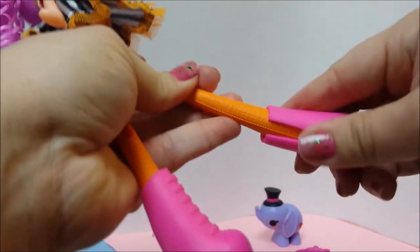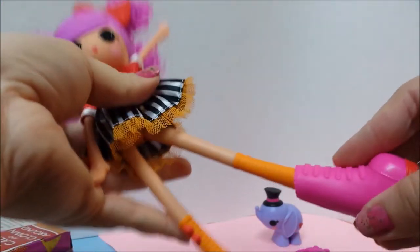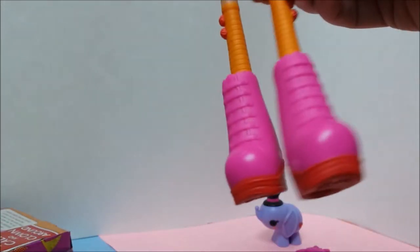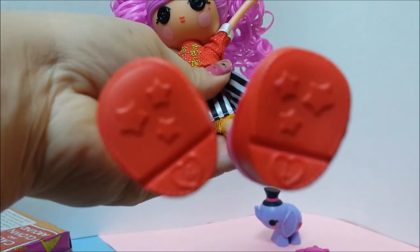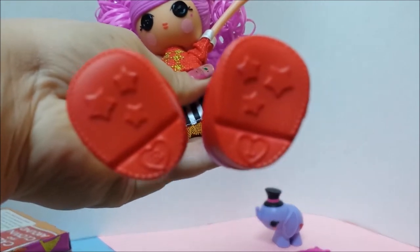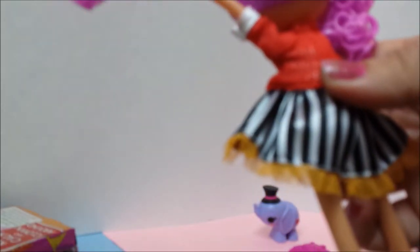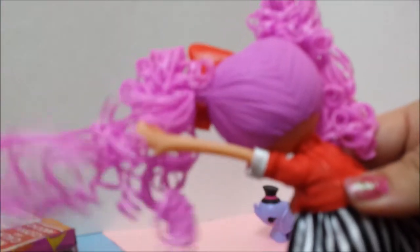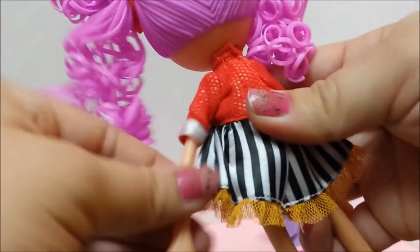Her shoes come off and slip back on pretty easily. Cute little shoes, and prints on the bottom — it shows you left and right, which shoe goes on which foot. Her hair is curly and bouncy, fun to play with. Her arms move and her legs are very flexible.